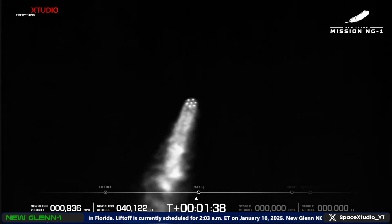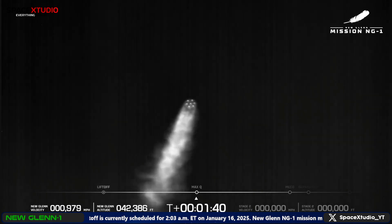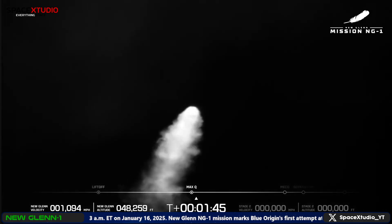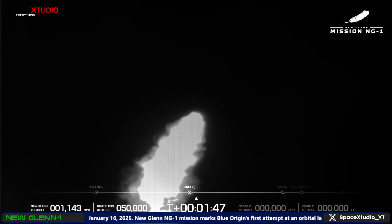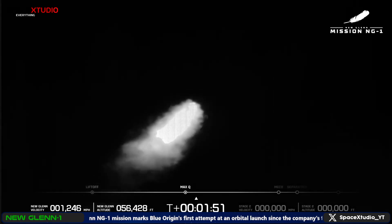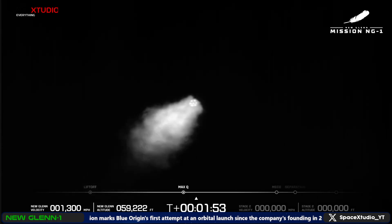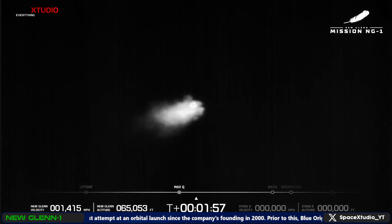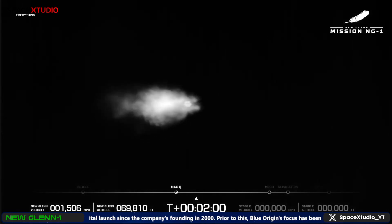Engines continue to perform well. Now passing through max Q — maximum dynamic pressure. Body rate responses are nominal throughout the blue stage. Data quality continues to look good. Chamber pressures looking good on all seven engines, and we have passed through max Q — maximum dynamic pressure.